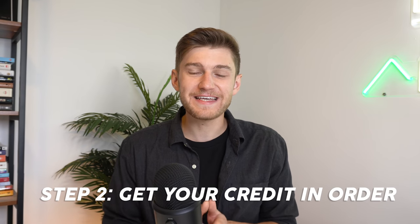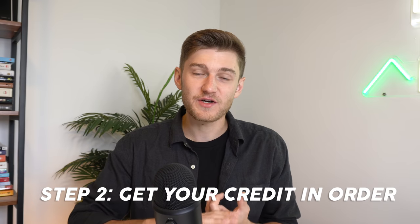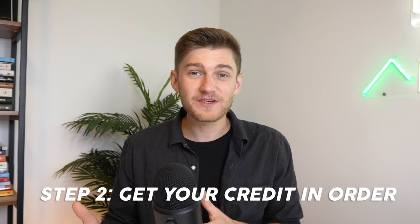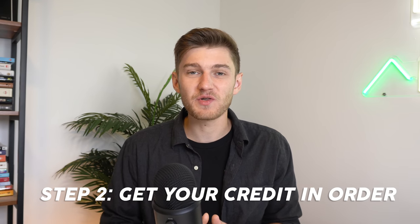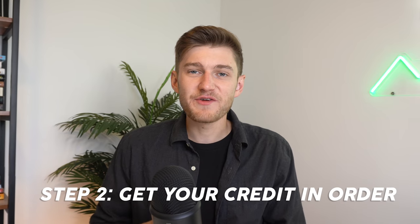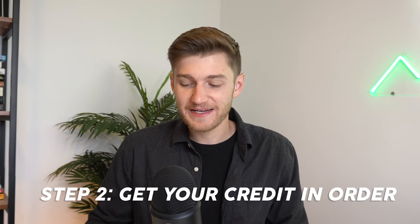Moving on to the second step in purchasing your first property: this is going to be getting your credit in order. What I mean by this is getting your credit report really in the green zone, and then also increasing your credit score if you have a score that is below 700. Basically, when you apply for a loan — and in this case a mortgage is a loan — the bank that's going to issue out that loan will utilize your credit score and report in order to assess your creditworthiness.